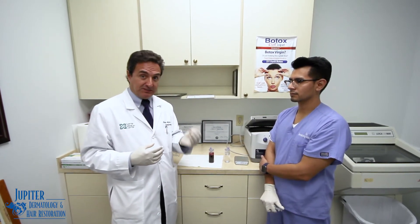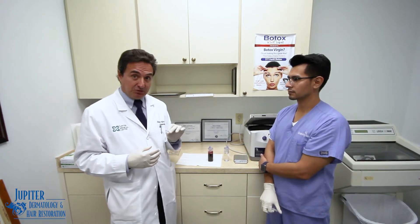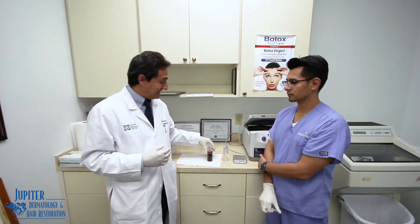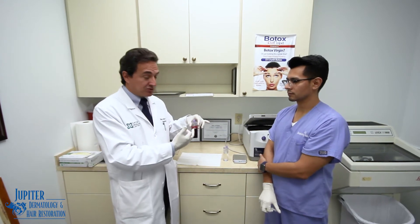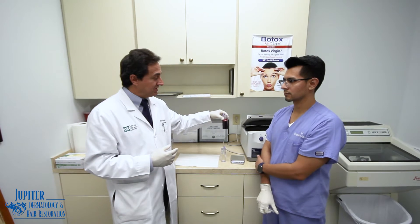Now what is platelet-rich plasma? It's the platelets that are extracted from your blood. We have a specialized kit here where we extract your blood, and then what we do is we put it in this centrifuge here.